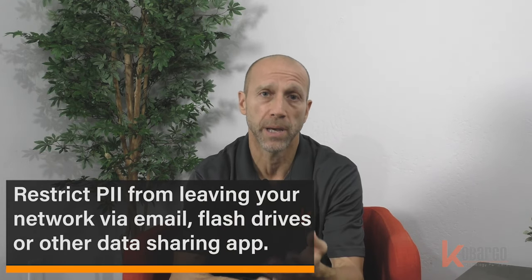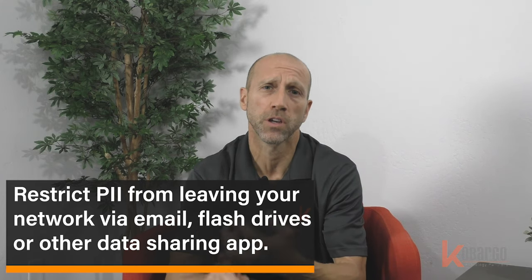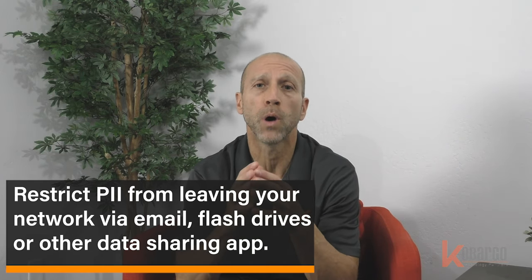Number two, and very important, you have to restrict PII leaving your network or your PC. Make sure you're not emailing it. Make sure you're not putting it on a flash drive. Make sure you're not FTPing it. If you have to do these things, make sure you're using hard drive encryption or password protecting these files with this sensitive data.